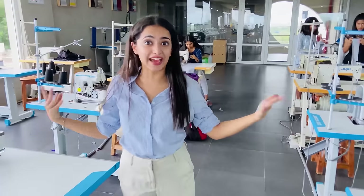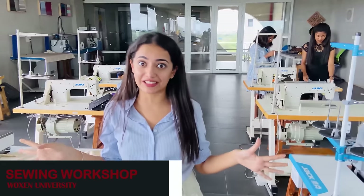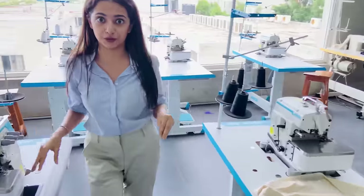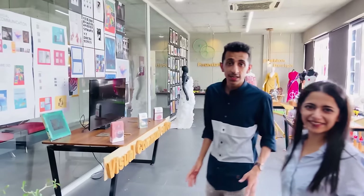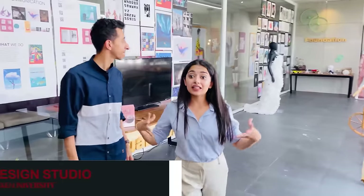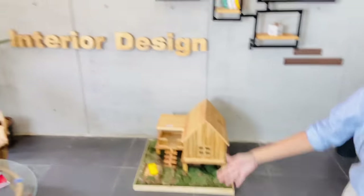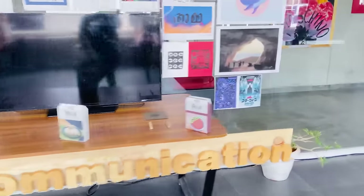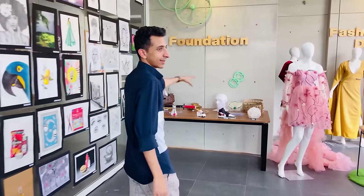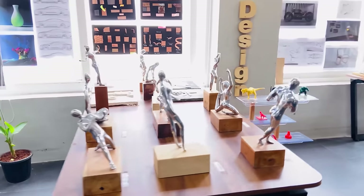This is the design studio of Watson University, and if you are planning to be a fashion designer this place will feel like heaven. Their design studio has multiple segments starting with interior design, then visual communication, then the foundation, then fashion design, and lastly product design. All the artifacts that you see here are all handmade by the students.